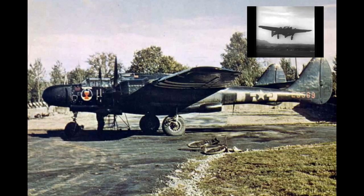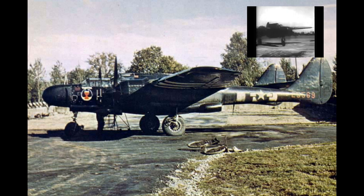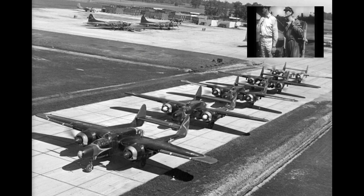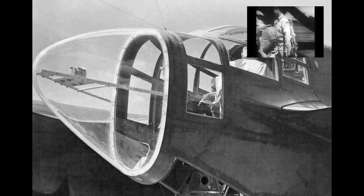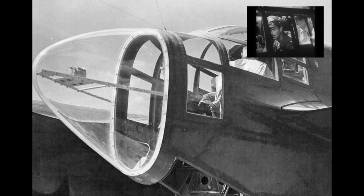Although not produced in large numbers compared to its contemporaries, the Black Widow was operated effectively as a night fighter by United States Army Air Forces squadrons in the European Theater, Pacific Theater, China, Burma, India Theater and Mediterranean Theater during World War II. It replaced earlier British-designed night fighter aircraft that had been updated to incorporate radar when it became available.